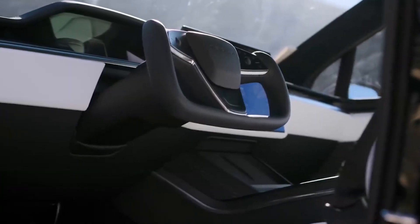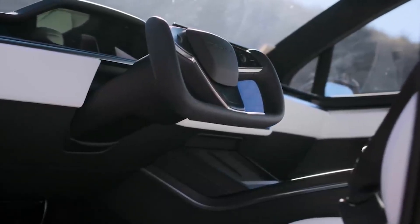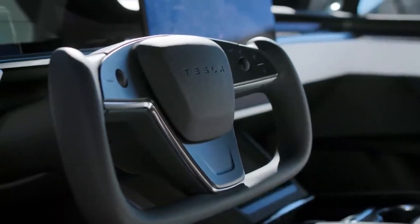As electric vehicle technology continues to progress, the 2023 Model X Plaid stands as a shining example of the boundless potential of electric vehicles, signaling the bright future ahead for performance SUVs.